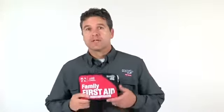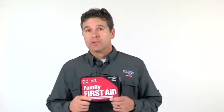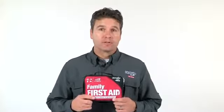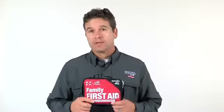The Adventure First Aid Family First Aid Kit is an affordable and valuable addition to a home or car, and will provide peace of mind on any family adventure. This kit makes a great gift for any family.